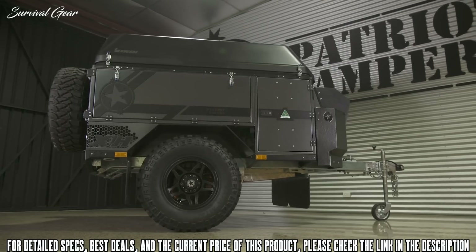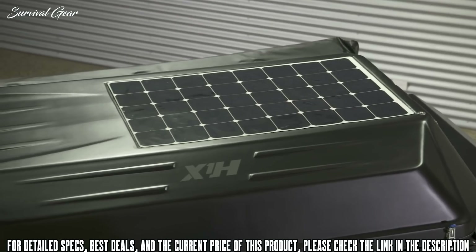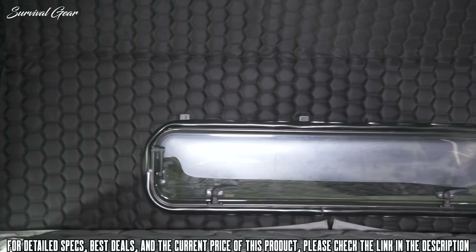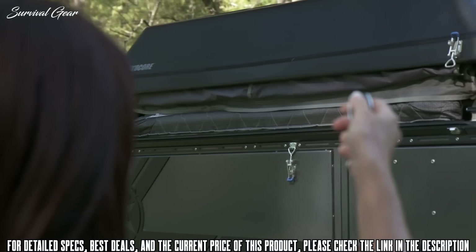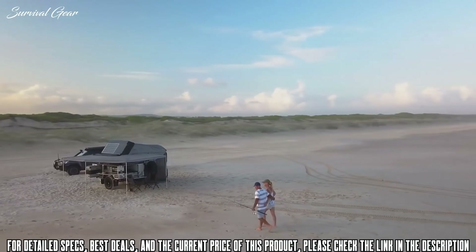The X1H features a never-before-seen exclusive from the world leader in off-road touring technology — the most convenient automated setup and pack-down ever offered in a compact, off-the-grid-ready camper trailer.